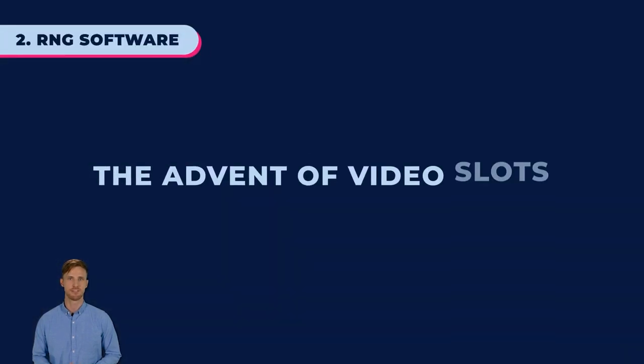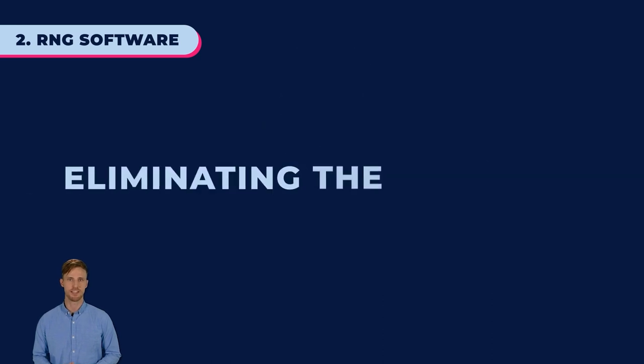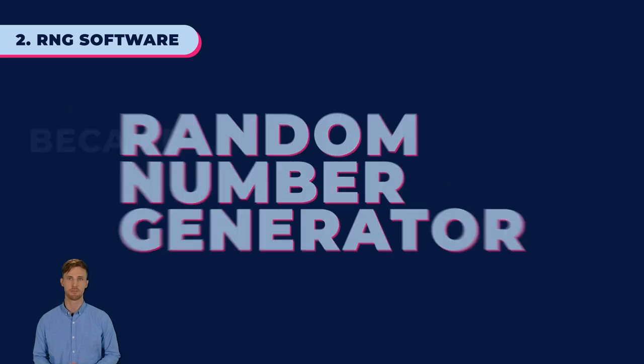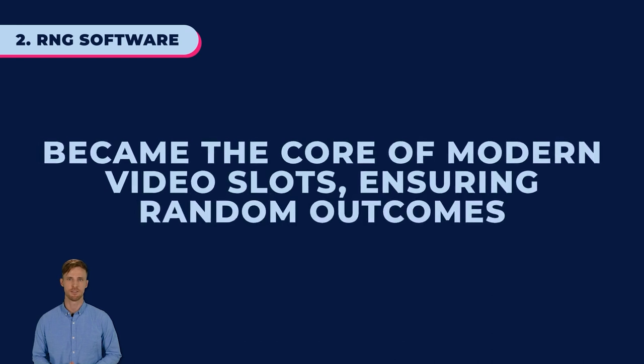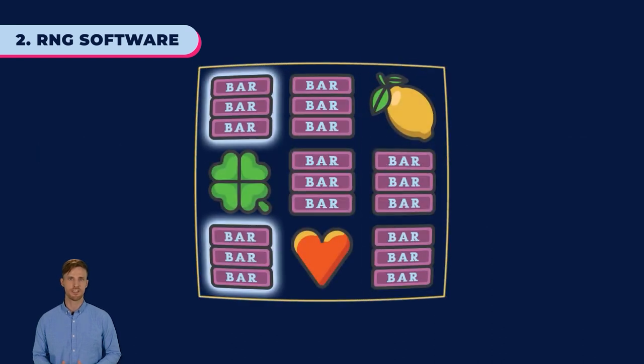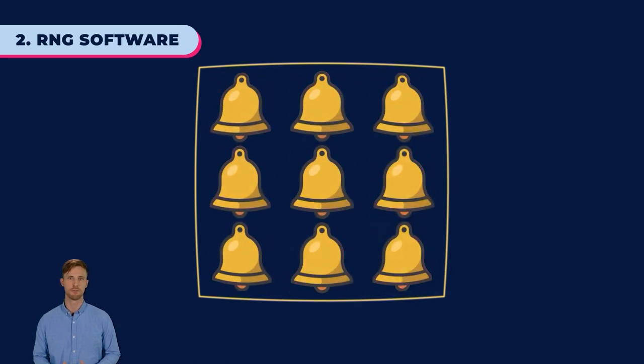The advent of video slots brought a shift from mechanical reels to microprocessors, eliminating the need for pre-assigned symbols. RNG, or random number generator software, became the core of modern video slots, ensuring random outcomes. Unlike the past, where only two matching symbols could appear on a reel, today entire reels can be covered in matching symbols.